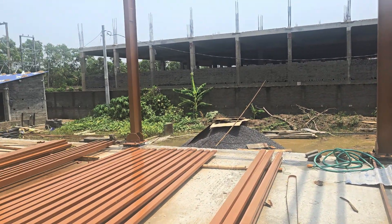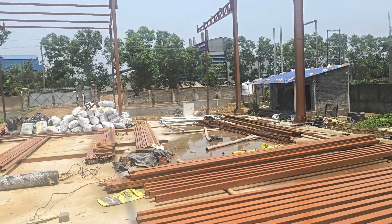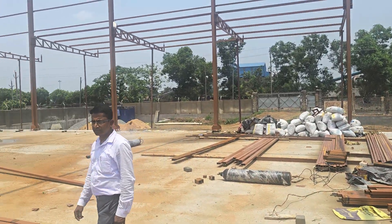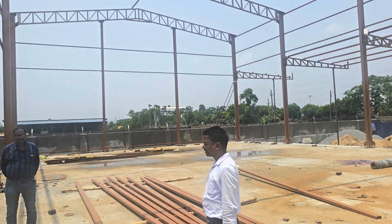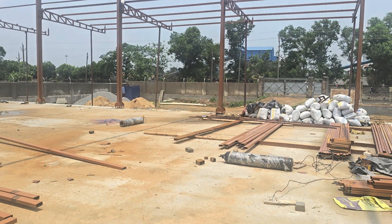And here we are — this is a complete overview of the biodiesel plant which we are going to install in Balasor, Odisha. Thank you very much.